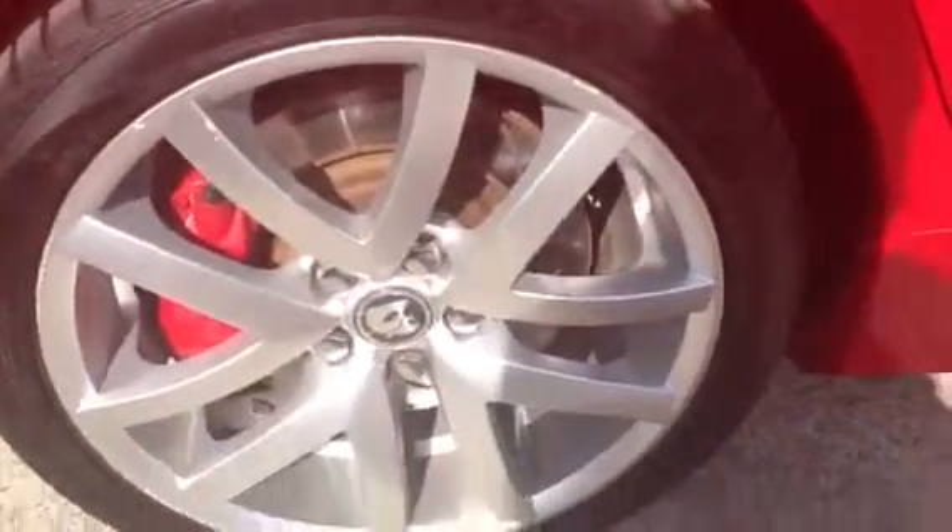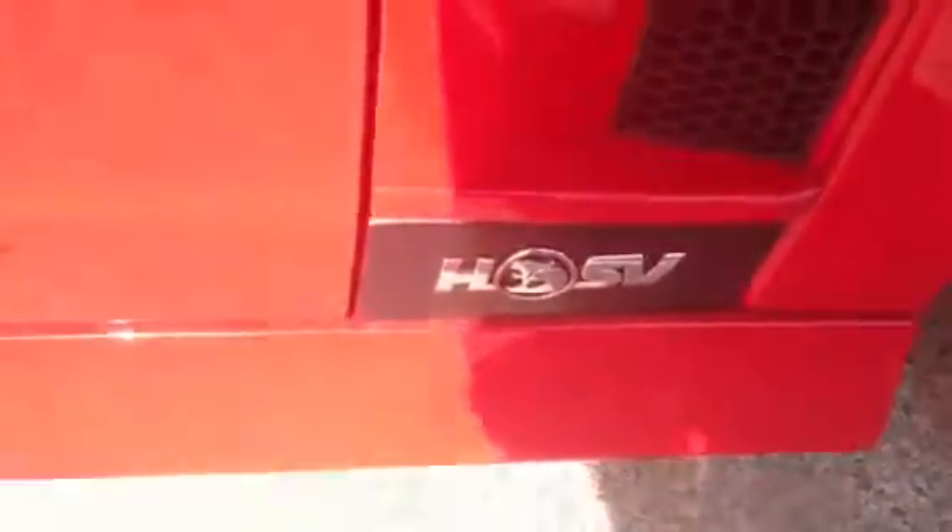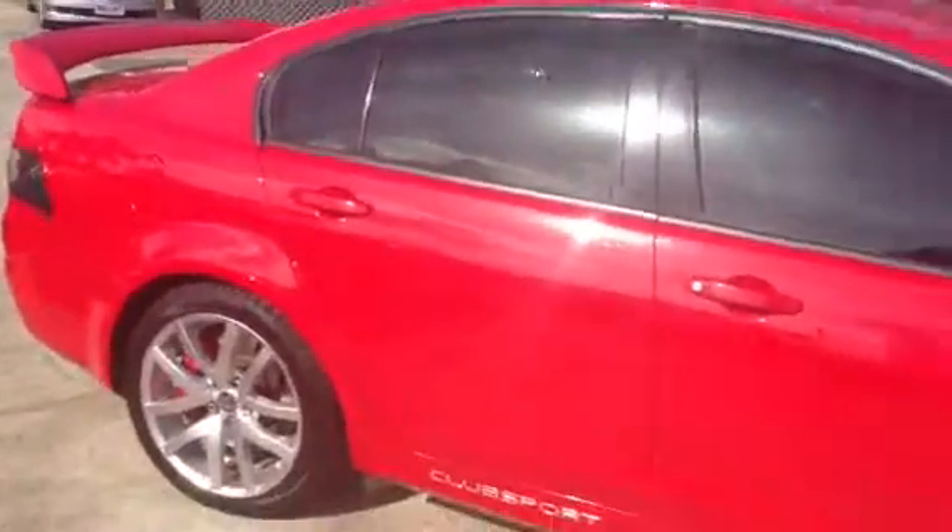Moving around to the driver's side — once again very clean, very tidy, very straight. This is your driver's side alloy. You'll notice your big HSV brakes and once again a brand new tire. You can see your Club Sport badge and your HSV badging on the driver's side. Take a step back and have another look at this great vehicle.